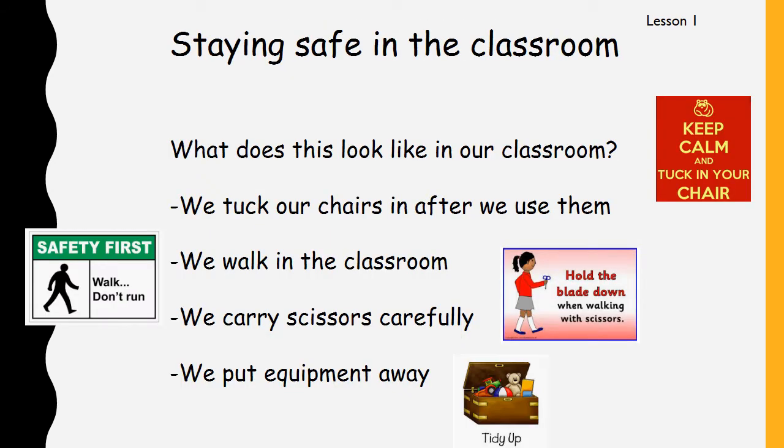So what does it look like in our classroom to stay safe? We've got a little poster over there that says keep calm and tuck in your chair. Mrs. Seymour is always talking about tucking in chairs, and I know I have spoken to all of you about what might happen if we don't tuck our chairs in, because sometimes people can trip over and hurt themselves very badly. So whenever you are sitting in your chair, you should have it tucked in near the table.